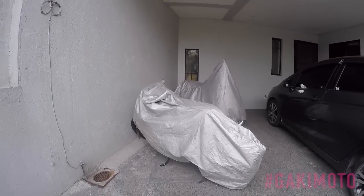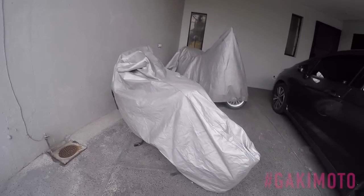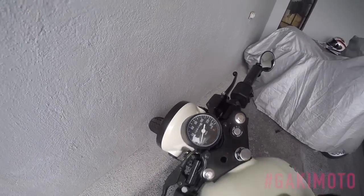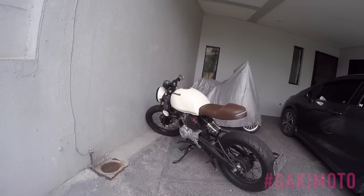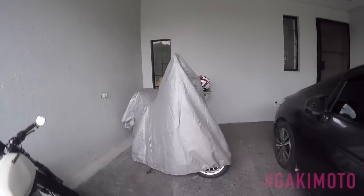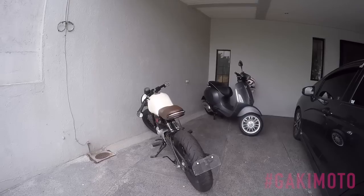Garage visits today has brought me to the city of Marikita. I'd like to thank my friend — he requested to be anonymous, so I'm not going to show anything else, and he's not here, he just made it available. Let's unveil what he's got. He's got two bikes: a custom build, and a 2016 Vespa Sprint 150. These are the bikes for today's garage visits.